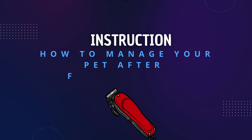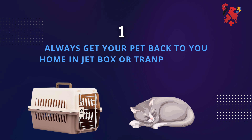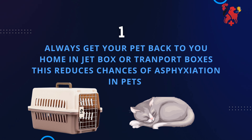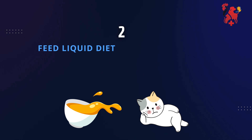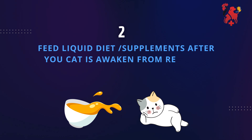Instructions on how to manage your pet after fur trimming. Always get your pet back home in a jet box or transport box — this reduces the chances of asphyxiation in pets. Feed a liquid diet or supplements after your cat is awakened from restraint anesthesia.